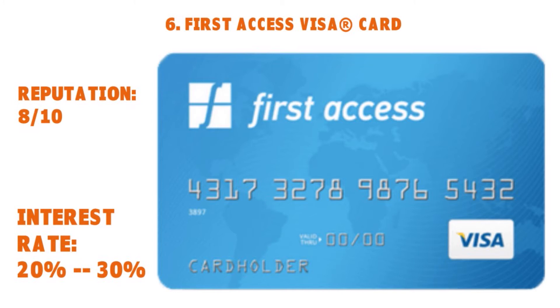Perfect credit is not required for approval — the card issuer may approve you when others won't. They have an easy and secure online application. The credit limit is $300, subject to available credit. The First Access Visa Card is issued by the Bank of Missouri pursuant to a license from Visa USA Incorporated. It's a good card whether you're a student, a young professional, or simply trying to rebuild or build your credit.